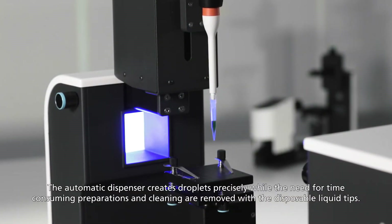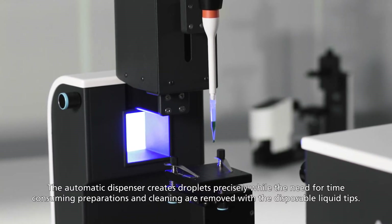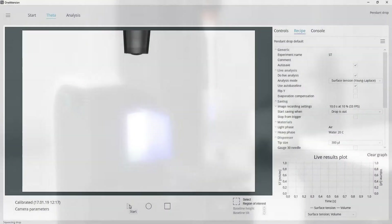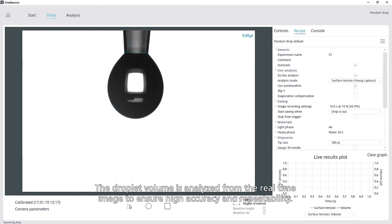The automatic dispenser creates droplets precisely, while the need for time-consuming preparations and cleaning are removed with the disposable liquid tips. The droplet volume is analyzed from the real-time image to ensure high accuracy and repeatability.